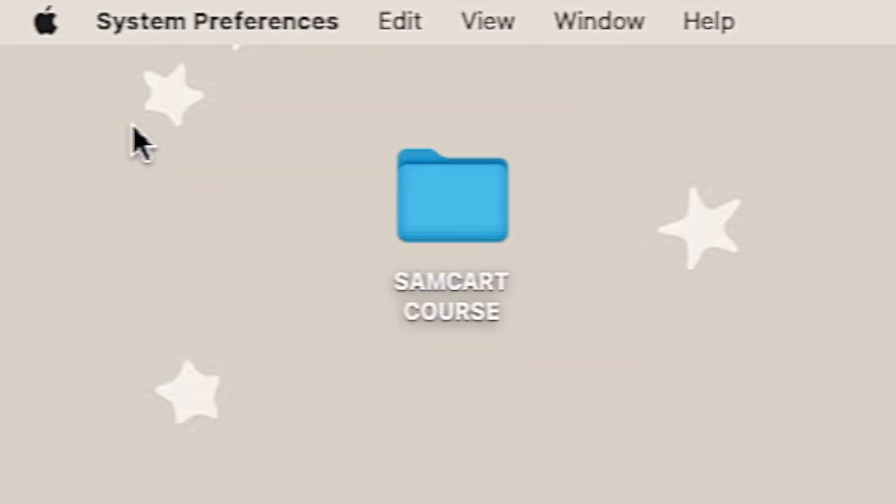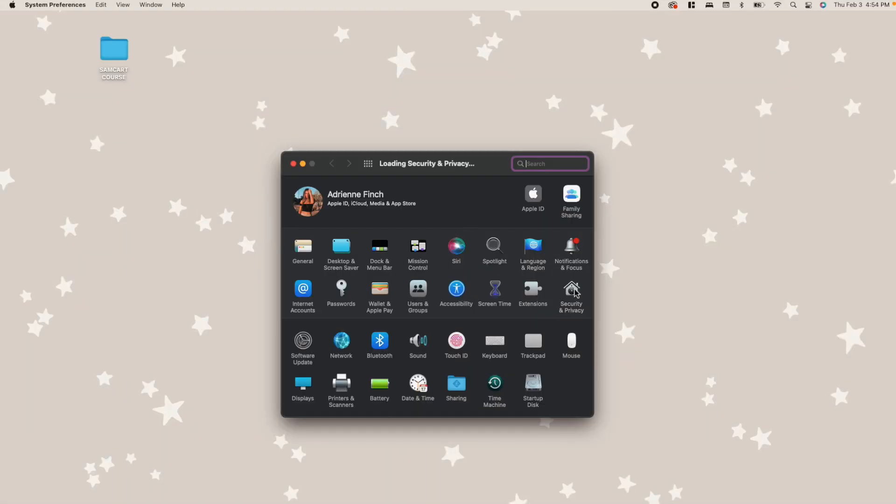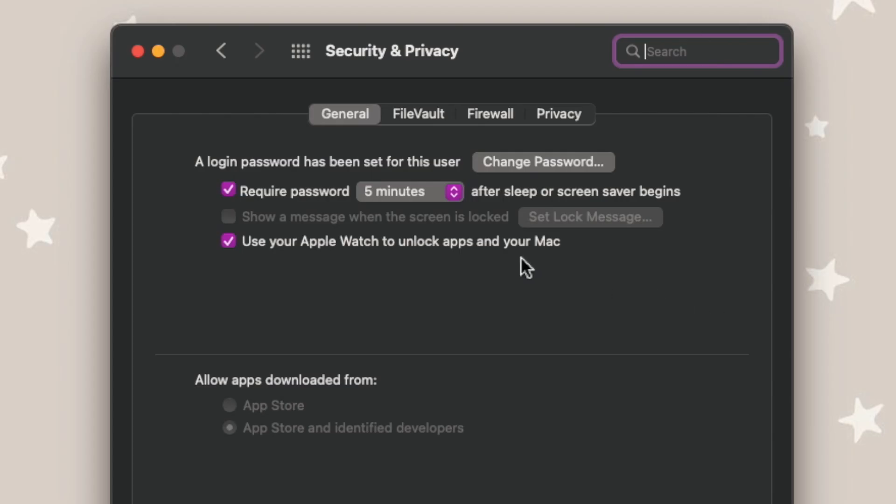Another super handy thing is that I have my watch unlock my MacBook. Whenever I get close to my MacBook and press the space bar while wearing my watch, it automatically unlocks my computer — no passcode or Touch ID needed. To set that up, go to your MacBook, open Apple System Preferences, click on Security and Privacy, and make sure the box is checked that says 'Allow Apple Watch to unlock your computer.'